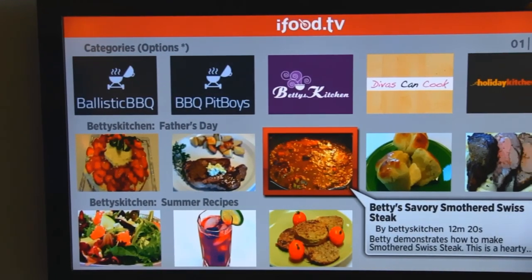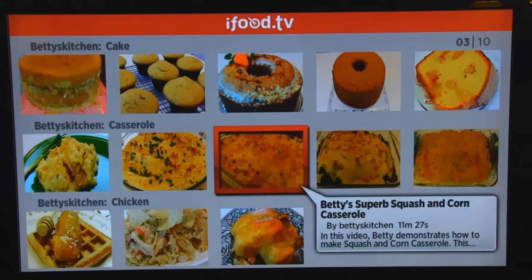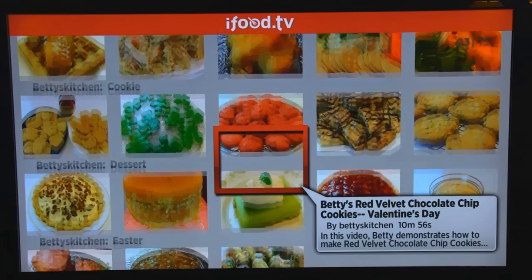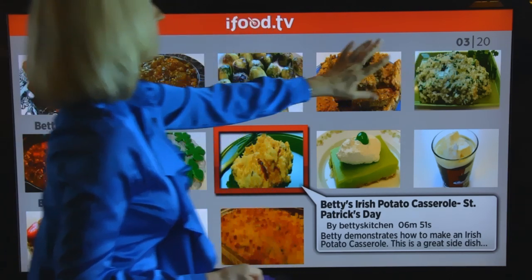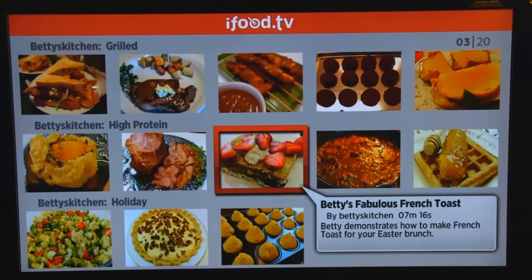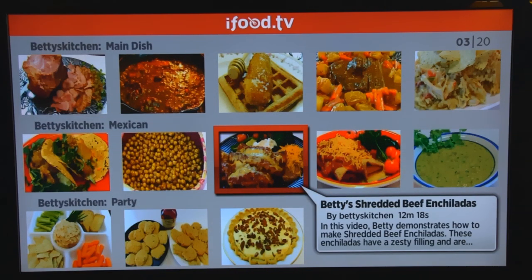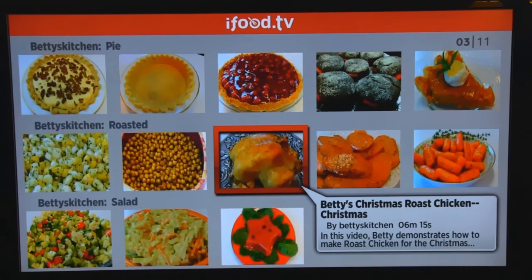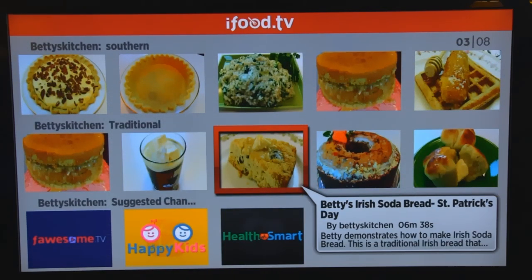I'll just stay in the center column and go down quickly so you can see the categories, because that's going to be the important thing — to go to a category and find a casserole for dinner or maybe a dessert for a potluck. Going down, you can see Father's Day, summer recipes, appetizer, baked, beef, cake, casserole, chicken, cookie, dessert, Easter, European. In the upper right-hand corner you'll see something like a date — it's actually the position in a circular list of 20 total. Going on down: French, grilled, high protein, holiday, Italian, kids, lacto-ovo vegetarian, low calorie, main dish, Mexican, party, pies, roasted, salad, sandwich, South American, Southern, traditional. And then we're back to some of those channels from the top.